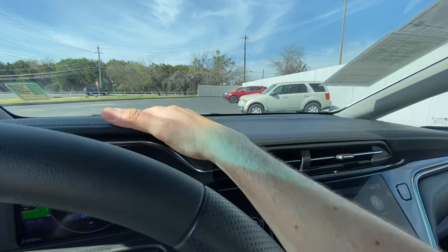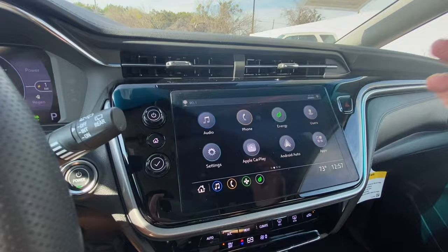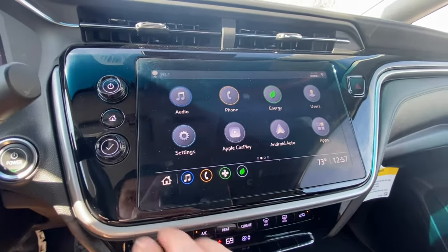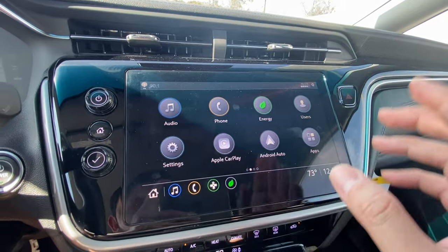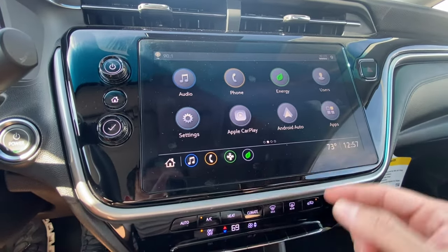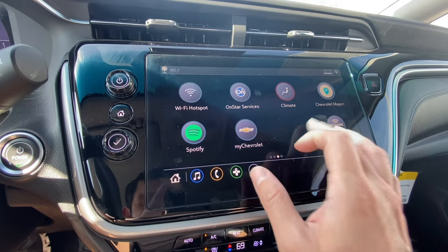The AC vents are integrated up top, and here is the screen with the setup: audio, phone, energy, users, settings, Apple CarPlay, Android Auto, with some different apps and additional services right there. Pretty slick.